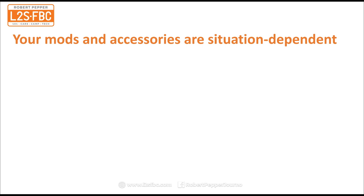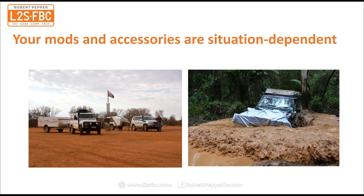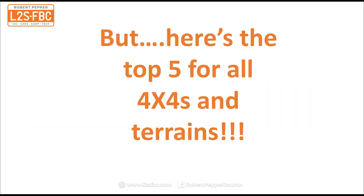The modifications and accessories you choose are situation dependent. If you're going to go towing in the Outback, that's a very different set of modifications and accessories compared to going mud plugging at weekends in your local state forest. That said, I believe that for all four-wheel drives across all types of terrain there is a top five, and that's what I'm going to run through now.